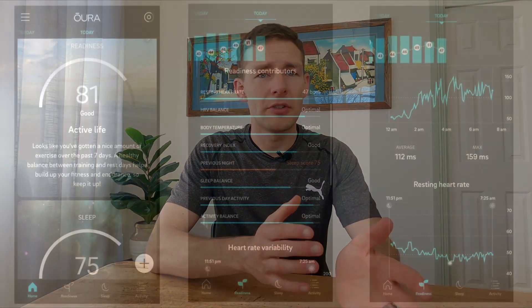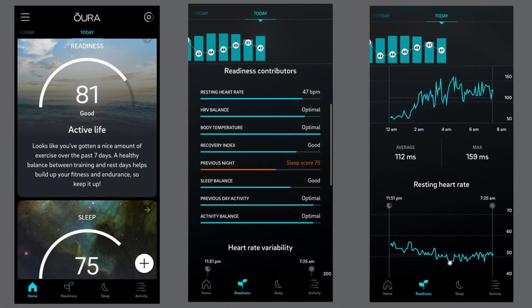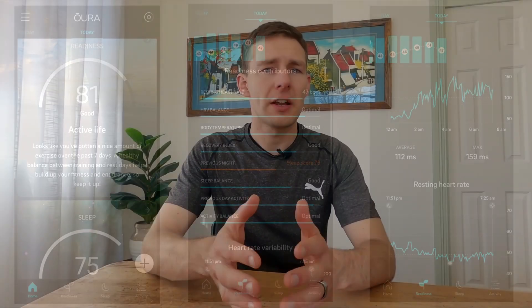Where the Oura Ring stands out is in its ability to track different cycles of sleep, looking at things like temperature, resting heart rate, heart rate variability, and even breathing rate, which is quite phenomenal. It puts all of these through its algorithm to determine the quality of sleep you've had, recommends when you should go to sleep and wake up, and gives you a heads up if your body is looking run down.